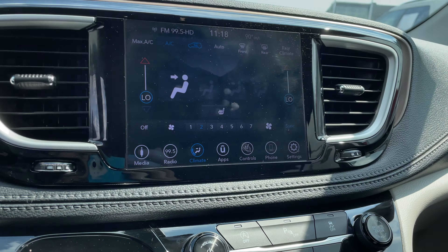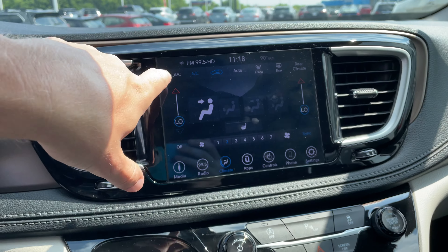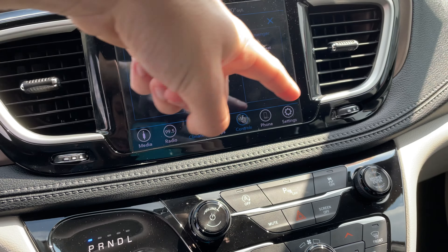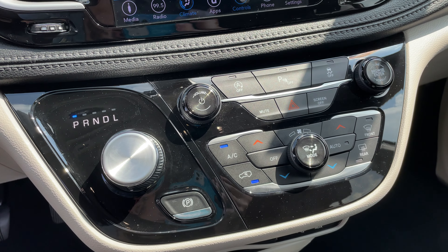Then we take a look over here at your infotainment center. You actually do have seat warmers — you adjust them from in here. If you go to controls right there where it has a seat icon, you can set your seat warmers for your driver and passenger seat. And then you have your actual air controls down here as well.